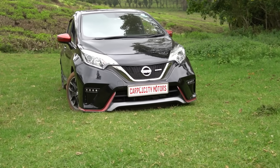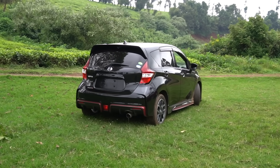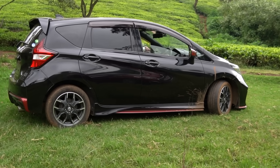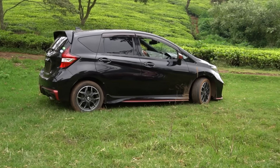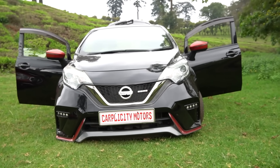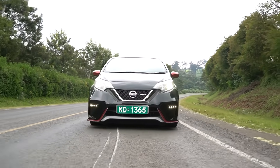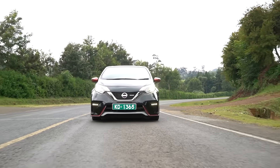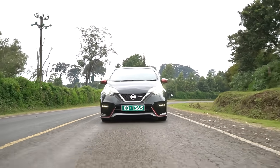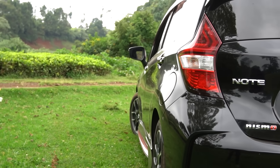The Nissan Note E12 is a darling to many, especially in the Nismo edition. The Nismo trim gives it a sporty look: the bumper, front lip, side skirts, spoiler, and rear diffuser all create a mean, fast appearance. It's quite good-looking compared to the Peugeot 208 — you could call it eye candy. However, this is not a real Nismo; it is a Nissan Note E12 DiGS in a Nismo trim.